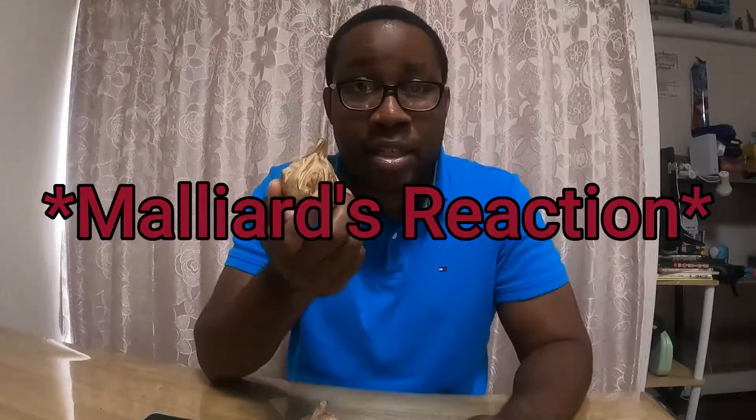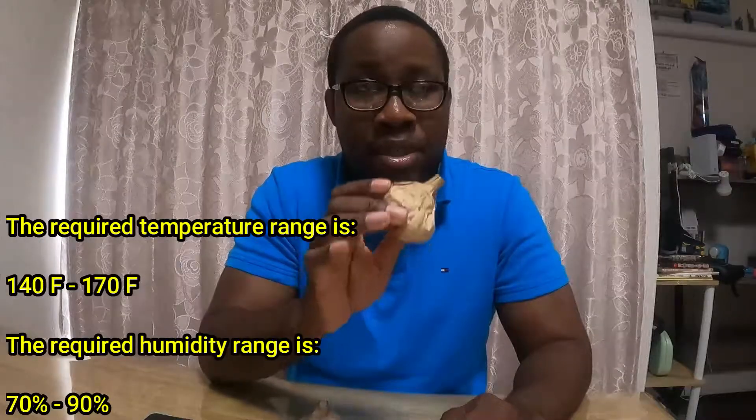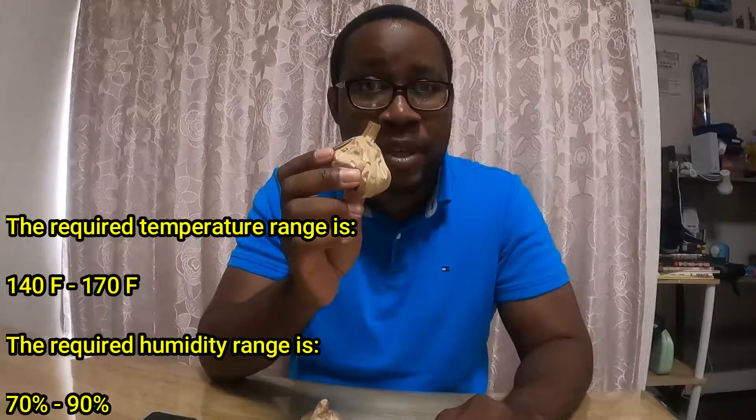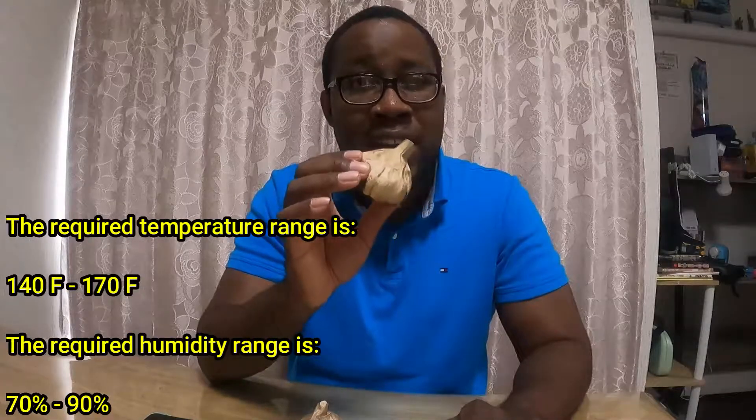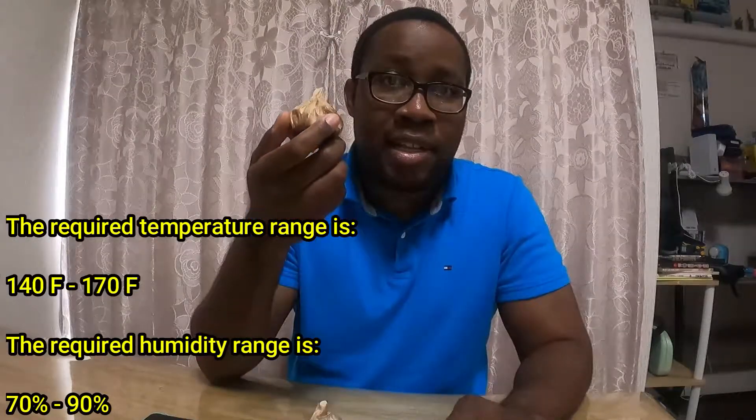Black garlic is a superfood because of the vast nutrients and health benefits that it has. It isn't really anything special found out in the wild or some kind of rare garlic — all it is is white garlic that's gone through a chemical reaction called the Maillard reaction. You take white garlic, put it in some type of container or heater at a low heat — the temperature range is about 140 to 170 degrees Fahrenheit — combined with a high humidity of around 70 to 90 percent, and you pretty much bake it. The chemical reaction takes place where it turns from regular white cloves of garlic to this softer, blackish or brownish consistency.